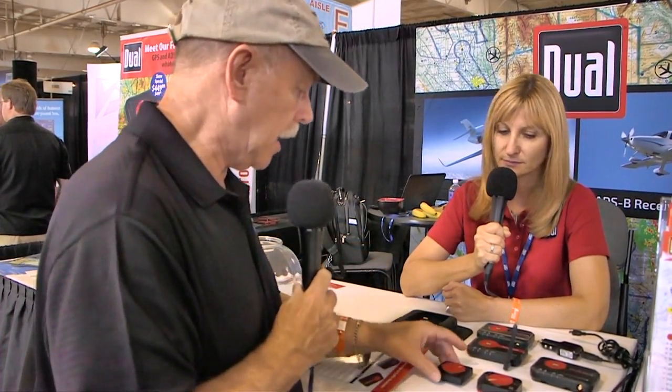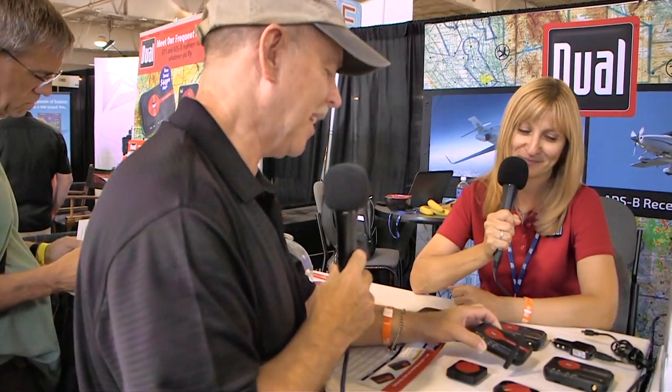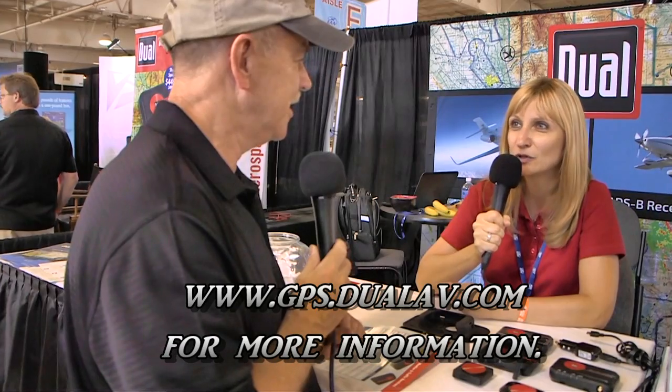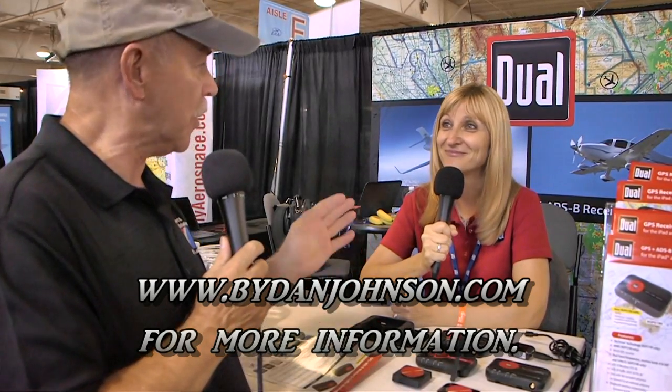Current pricing: the XGPS 150 Hockey Puck is $99.99, the XGPS 160 is $149 at show price, and the XGPS 170 ADS-B receiver is $449 at the show (normally $500). The upcoming XGPS 190 is estimated at $850. You can find more at gps.dualav.com. Thanks for joining Joanna Lupin of Dual Electronics and me here at AirVenture Oshkosh.